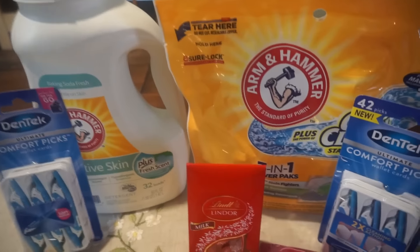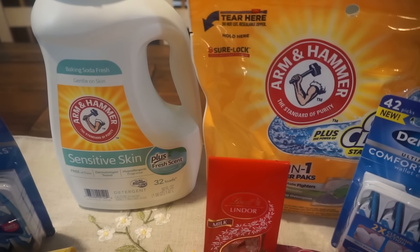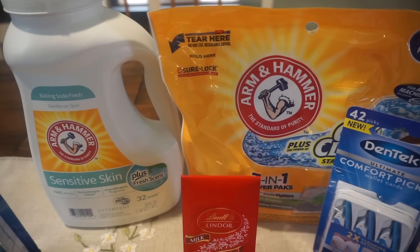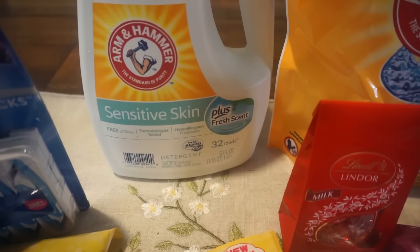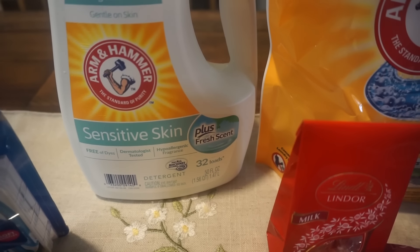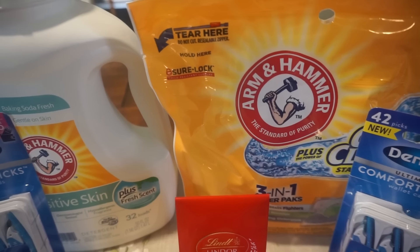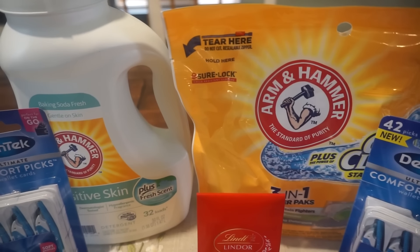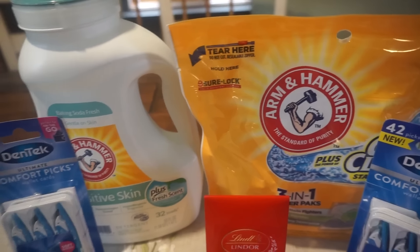Today I grabbed some deals to share. At Walgreens and CVS this week, Arm & Hammer detergent is $1.99. In our 2/3 Smart Source we got some coupons, and we also got new printable coupons this morning — I'll link those below. My store was well stocked with a display up front. I like the sensitive skin plus fresh scent. I used a $1 coupon making it 99 cents, and the packs are also $1.99 — used the dollar coupon making those 99 cents too. A great deal; it's not my favorite detergent but I definitely use it.